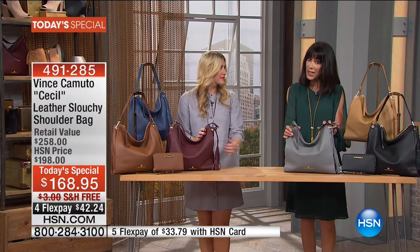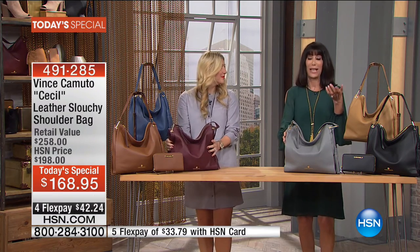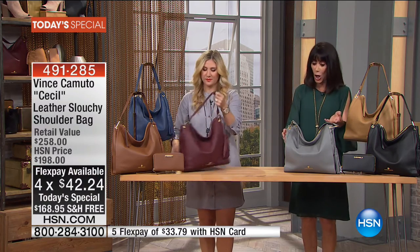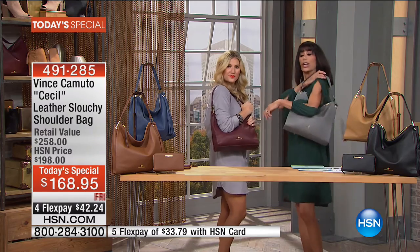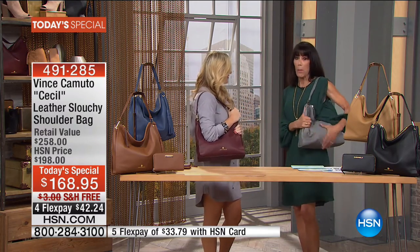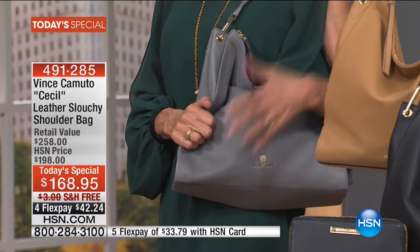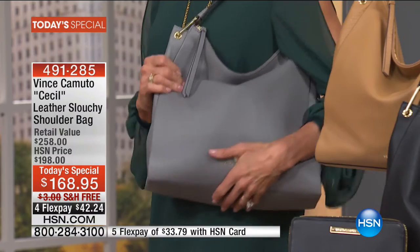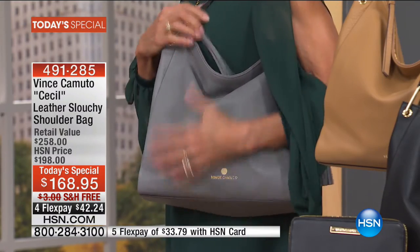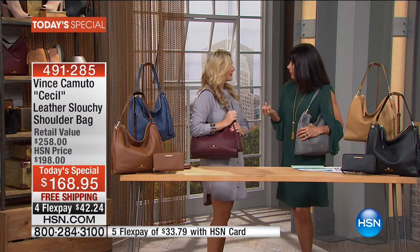We have free shipping and handling. It is available on four FlexPay payments of $44, and five on your HSN card. This bag literally molds to your body, and I can't even describe to you the feel of this leather. This is the handbag no matter who you are or where you live — whether you want something a little more casual or a little bit dressier.